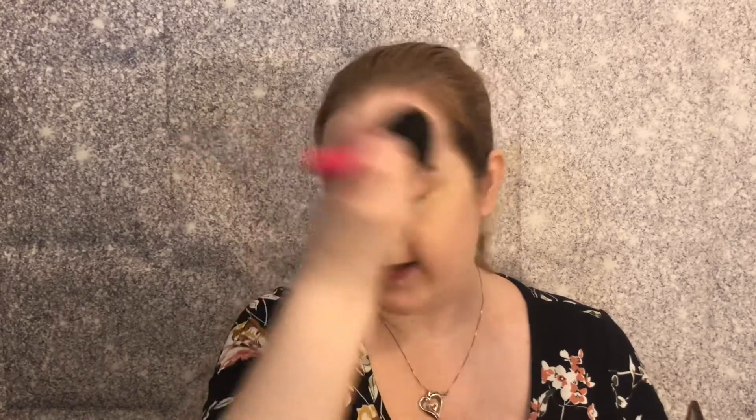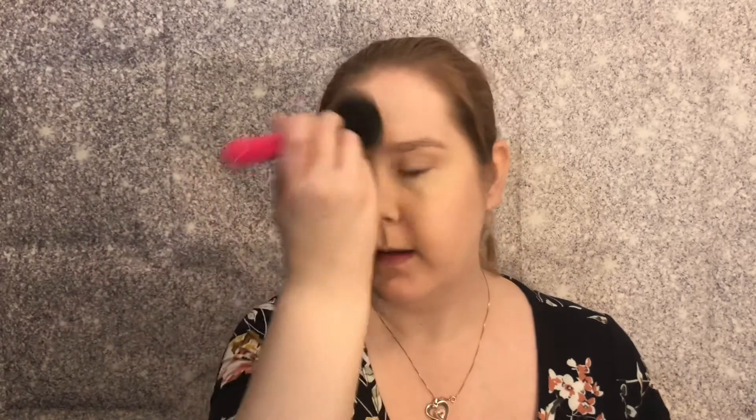Big fluffy brush with Hourglass Ambient Lighting Powder — I can't believe I blanked on that name! I can see I've hit pan on this, which is exciting. This is something I will definitely repurchase because I'm obsessed. I just want enough powder that nothing slips around — it helps blur everything and makes me look dewy and not cakey matte. I love this so much. Even applying on top of the matte powder.